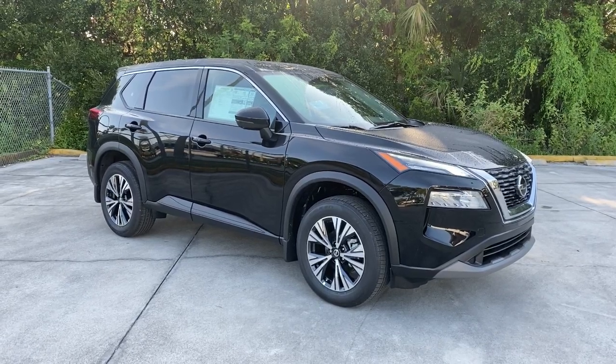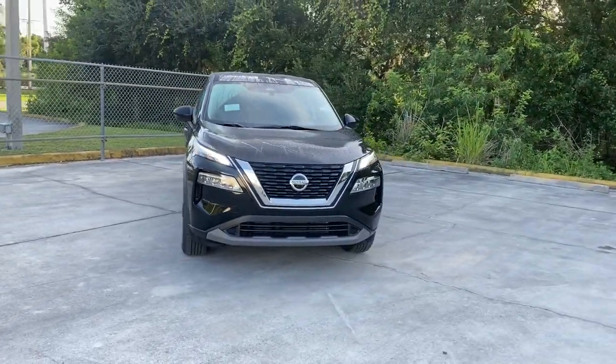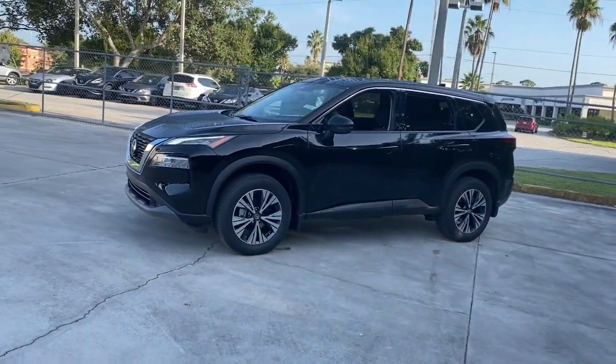You just found the 2021 Nissan Rogue. This feature-rich Rogue adds confidence and convenience to everyday life. Standard driver-assist safety tech, large cargo capacity, and spacious seating have your back wherever the road may lead.